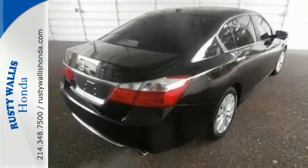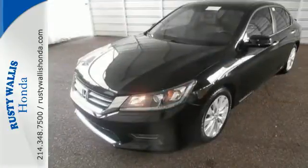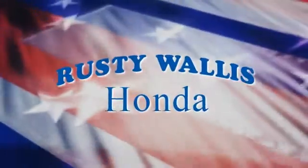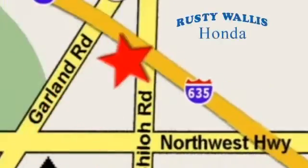See this versatile 2013 Accord for yourself today. At Rusty Wallace Honda, our primary goal is to satisfy our customers. Stop in today — we're easy to find just off I-635 at Shiloh Road.